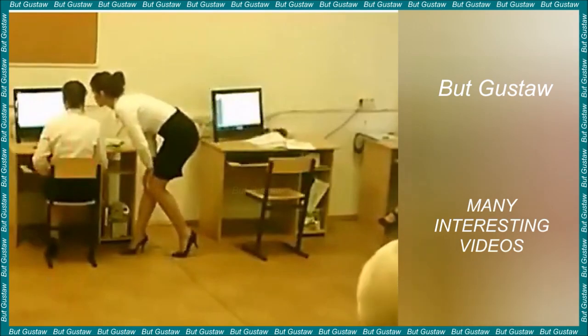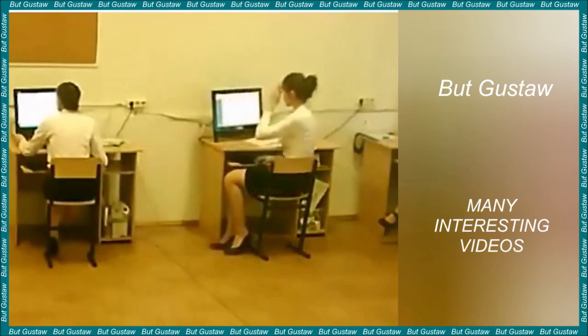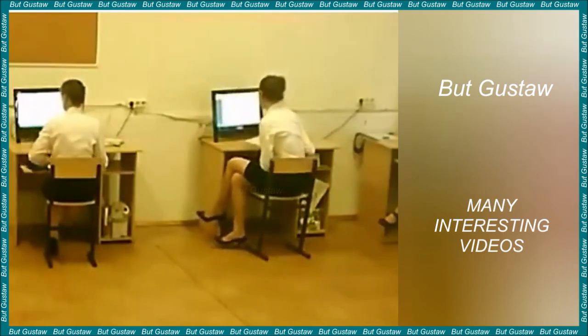The sunspot is cooler than the rest of the Sun's surface, but still extremely hot by human standards. Its temperature is about 4,000 K. The size of the spots can vary; several are about the size of the Earth, or larger.